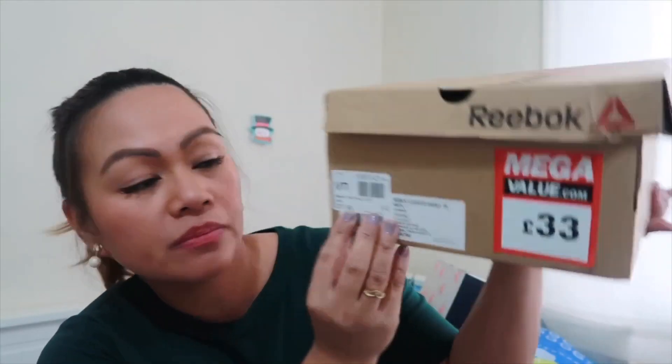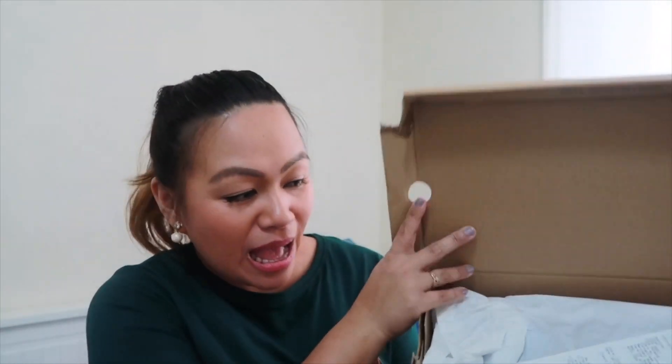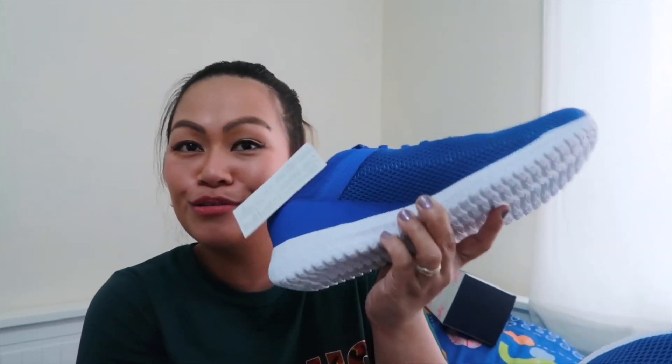My husband bought himself shoes from Sports Direct. Originally 37.99, on sale so he paid 18 pounds. He wanted a Nike version in black but they were all too expensive. He found a Reebok in his size for 18 pounds. These are what he'll wear when we go on holiday to the Philippines. He tried them on in the store — great deal, he deserved new shoes!